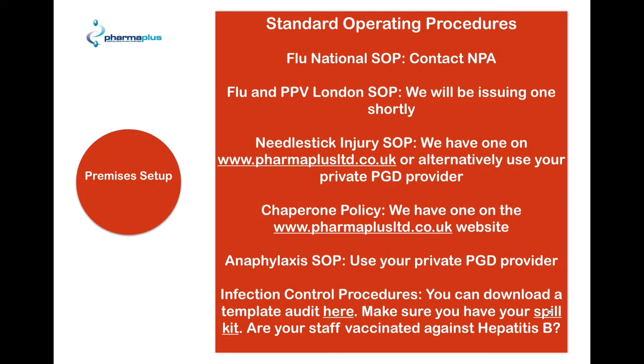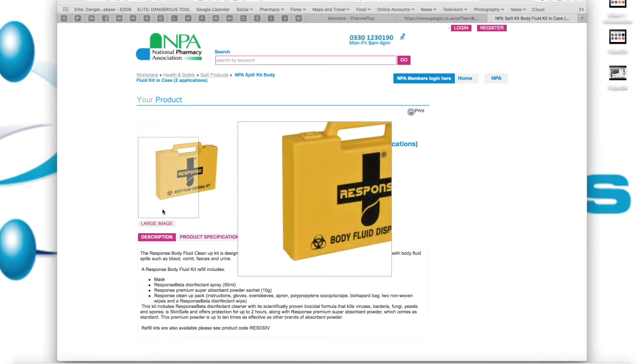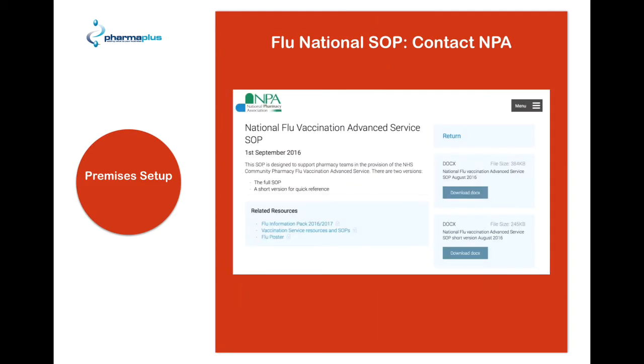In addition to this, we strongly suggest you have your spill kit as well. The MPA does a good one, so you can go onto the website and download it there. Finally, we would also suggest that your staff are vaccinated against hepatitis B. When you go onto the MPA website, you'll just need to download the standard operating procedures from there.